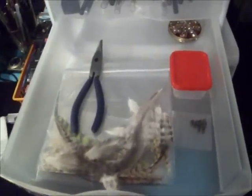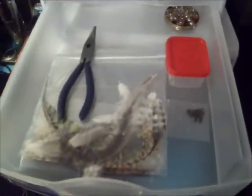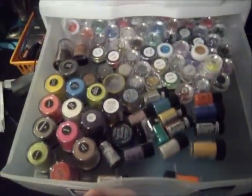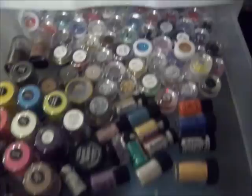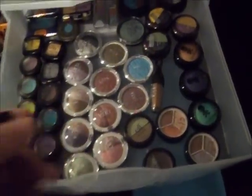Here is my new feather extension drawer — I just recently got into this, so I've gotten a few in and I've already done a few people's hair, it's really awesome. And down here are my loose pigments, and down here are my single eyeshadows and doubles.